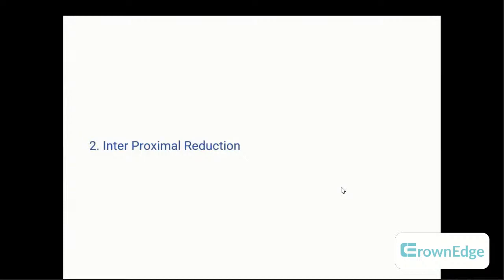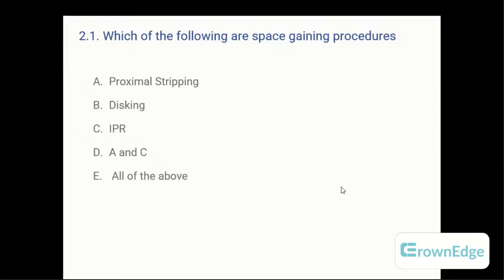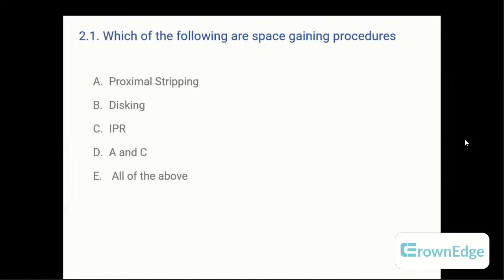Coming to the second method of gaining space — interproximal reduction (IPR). Question: which of the following are space-gaining procedures? A: proximal stripping, B: disking, C: IPR (interproximal reduction), D: A and C, or E: all of the above. The answer is all of the above — they are all the same procedure with different names. The correct answer is C — all of the above.